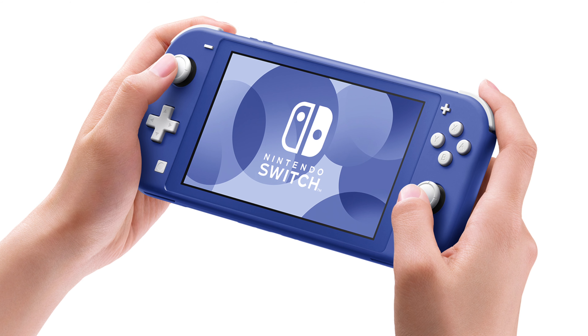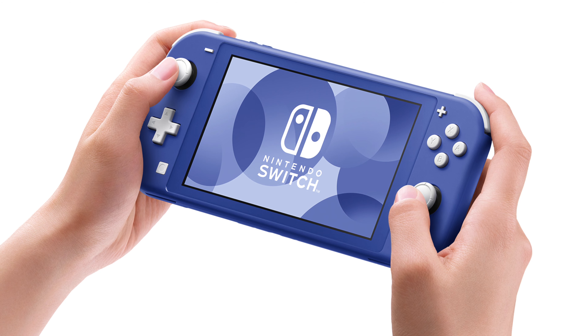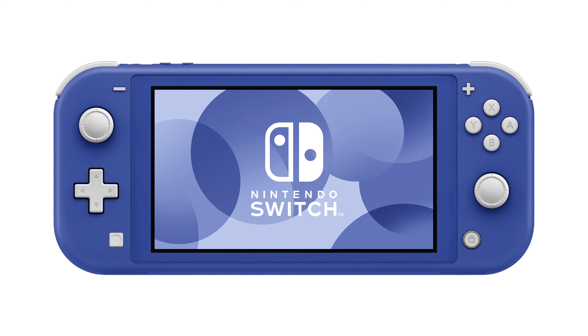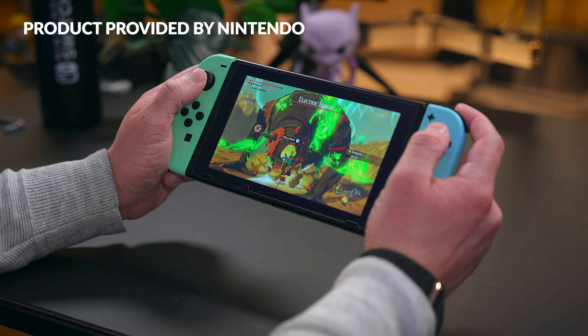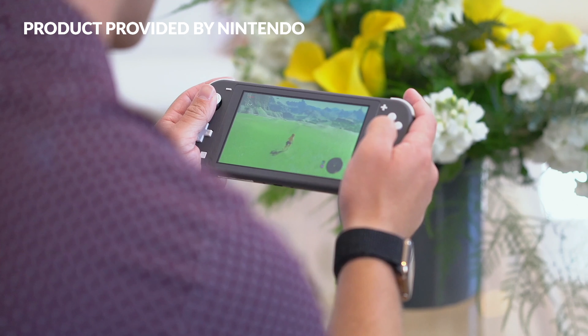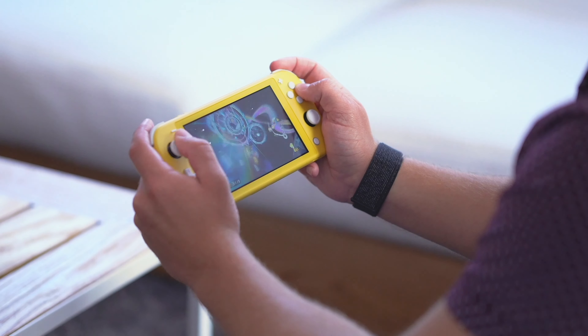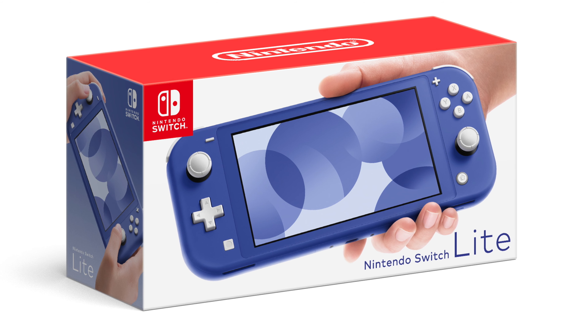Maybe it's just the way that the photos are lit, but everything that I've seen related to this new blue Switch Lite — it appears that there is a bit of nostalgia here, paying tribute to the early days of handheld gaming. The Switch Lite is my favorite model of the Nintendo Switch, and having it in a color that matches an era that I grew up in is just so bittersweet. Even if it's not officially purple, it kind of looks like it.